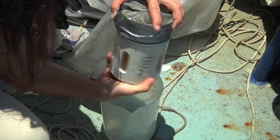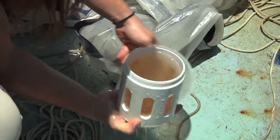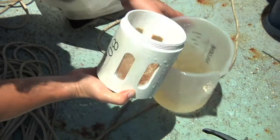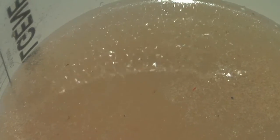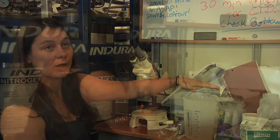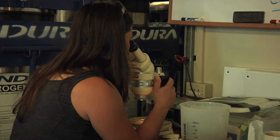We deploy it for around 10 to 15 minutes until we consider that we've collected enough material, then bring it back on deck and look under the microscope at what we find. Essentially the next step is to look at all this biomass under a microscope and see what's there.